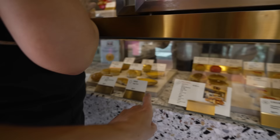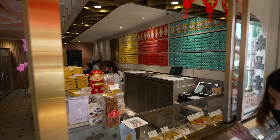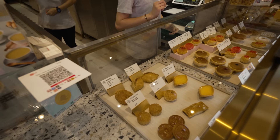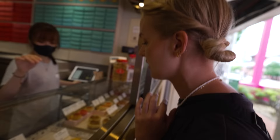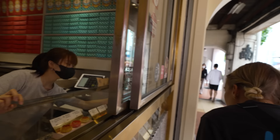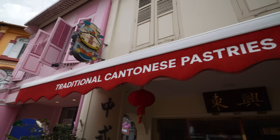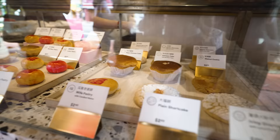We definitely want an egg tart. Can I please have an egg tart, one lotus pastry, and then what's your best seller? The staff recommended the wife pastry and walnut cookie. We went for the wife pastry. So that place where we just got three pastries from is called Tong Heng, and they're known for their egg tarts. It looks beautiful.